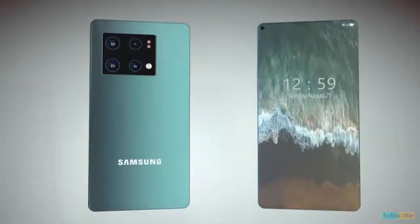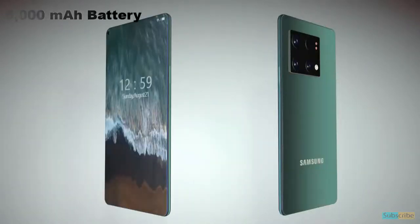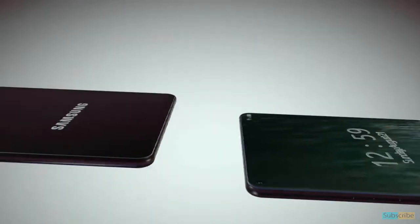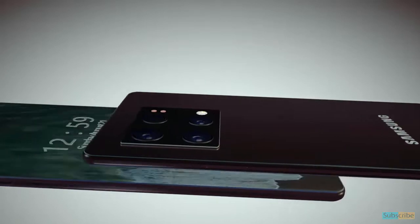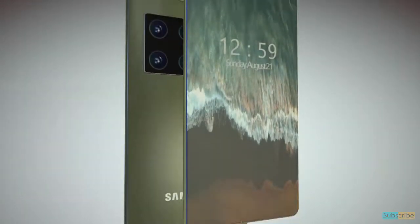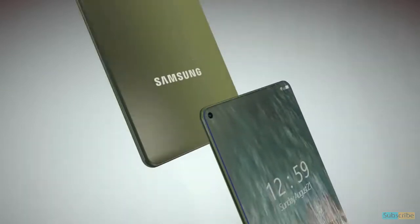The Samsung Galaxy A74 5G is said to run Android v11 operating system, and might be packed with a 5000mAh battery with a Snapdragon 720G chipset processor, that will let you enjoy playing games, listening to songs, watching movies and more for a longer duration without worrying about battery drainage.